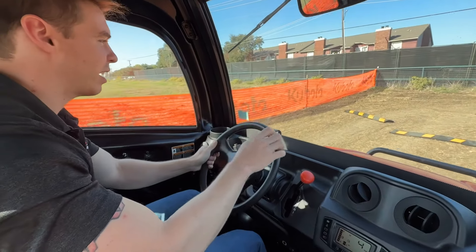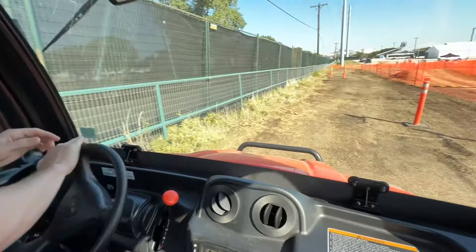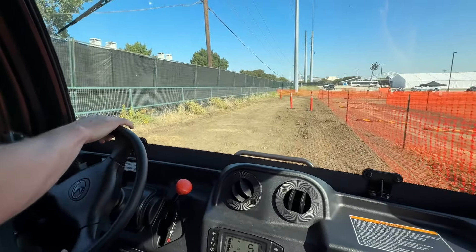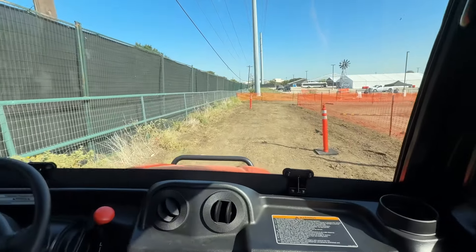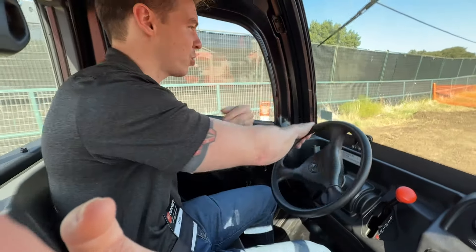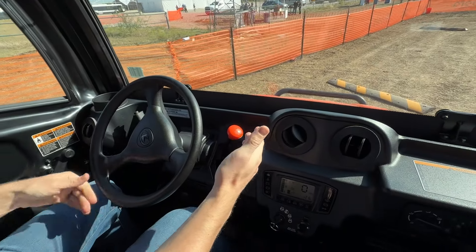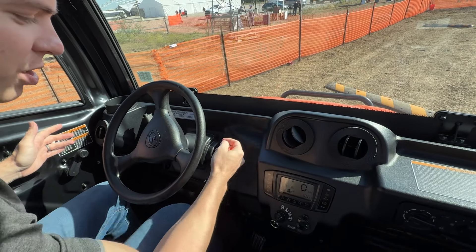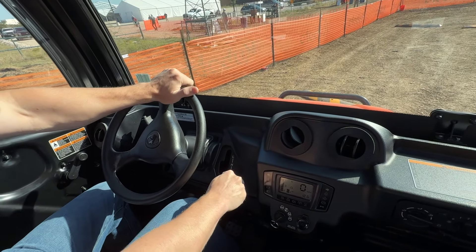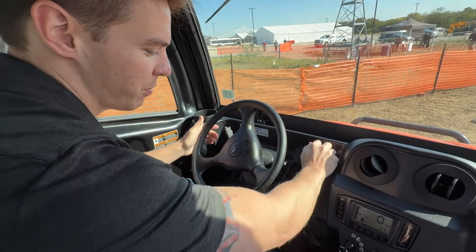We are in the new RTV XCab — not the X1100 anymore — taking it around on some bumpy roads. This is raw audio with no microphone. Kubota has reduced the decibel level and it definitely is quieter. They've put some extra insulation underneath the floor pan and behind the seating to reduce the engine noise. It's definitely a little bit nicer. They've also changed the shifting — it does shift a little bit smoother between gears, making it easier to go into reverse, high, and low. Some nice small improvements, and they have changed the parking brake as well.